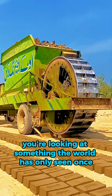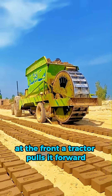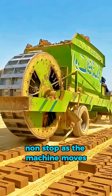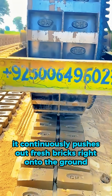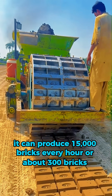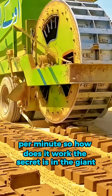You're looking at something the world has only seen once: a fully mobile brick-making machine. At the front, a tractor pulls it forward, and at the back, a giant rotating wheel keeps turning non-stop. As the machine moves, it continuously pushes out fresh bricks right onto the ground. This unique invention was created in India, and its speed is unbelievable — it can produce 15,000 bricks every hour, or about 300 bricks per minute.